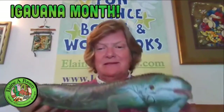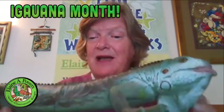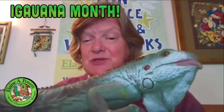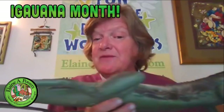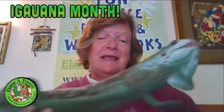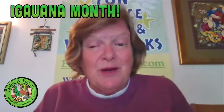April is Iguana Month. Last week we learned about the green iguanas. I have my little display here. These are the ones that are common in the pet trade. They've got the characteristic subtympanic scale, the nice dewlap, and the short body compared to the very, very long flexible tail.